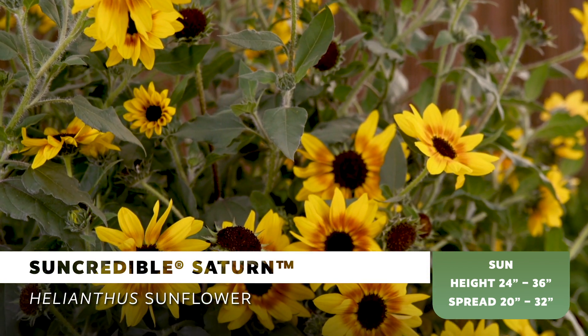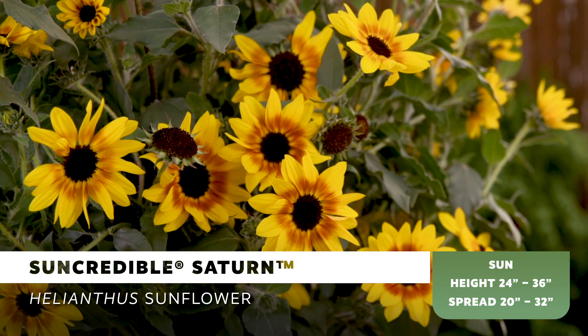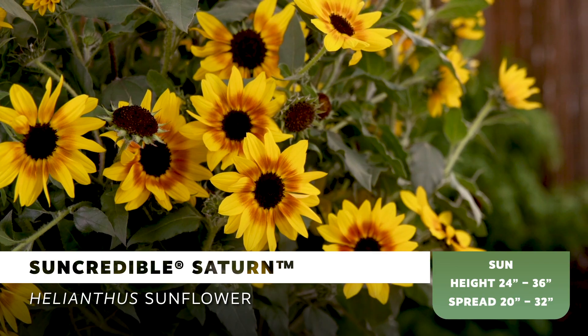Perfect for spring, summer, and fall sales, Sun Credible Saturn will fly off the greenhouse bench and have the cash register ringing all season long.